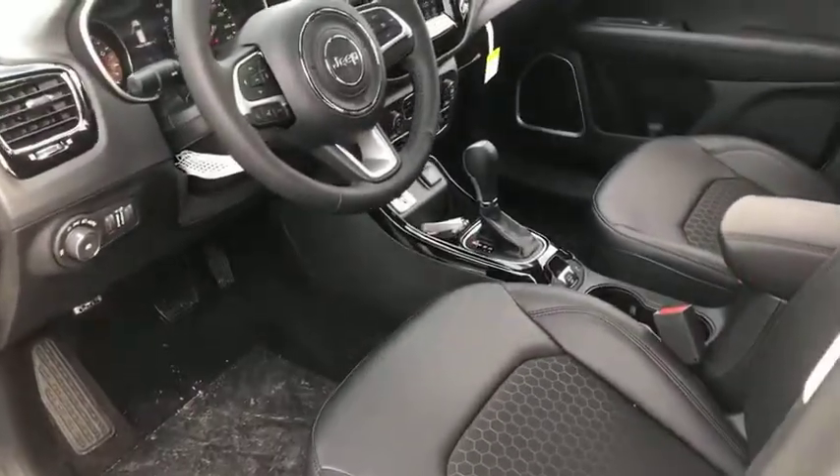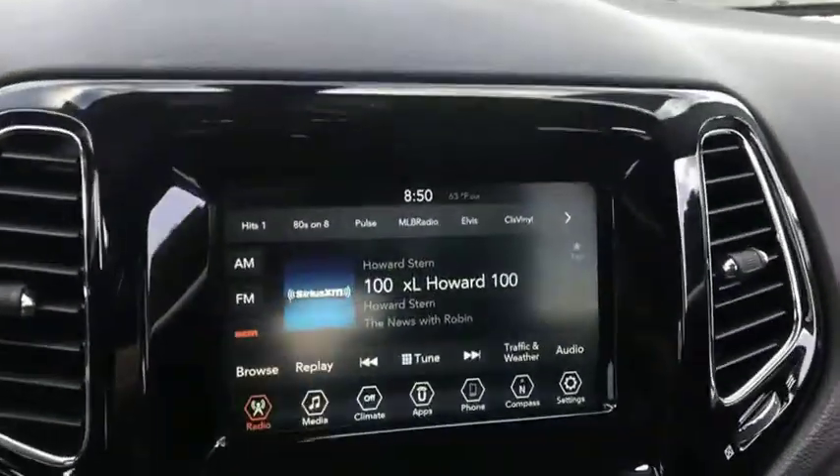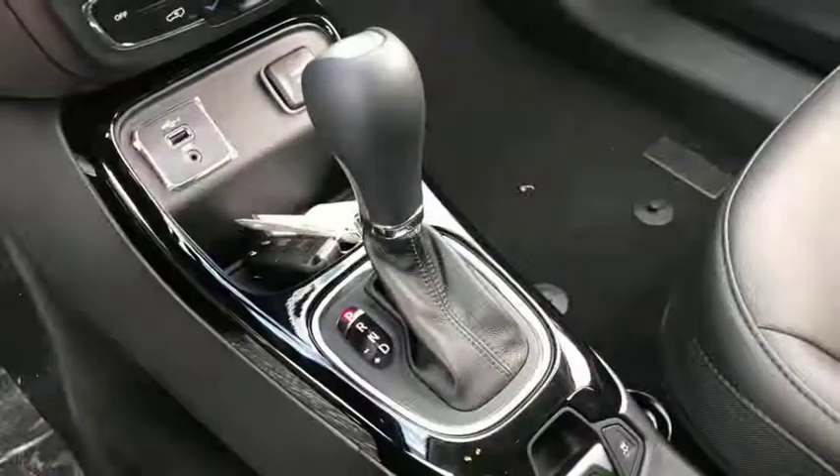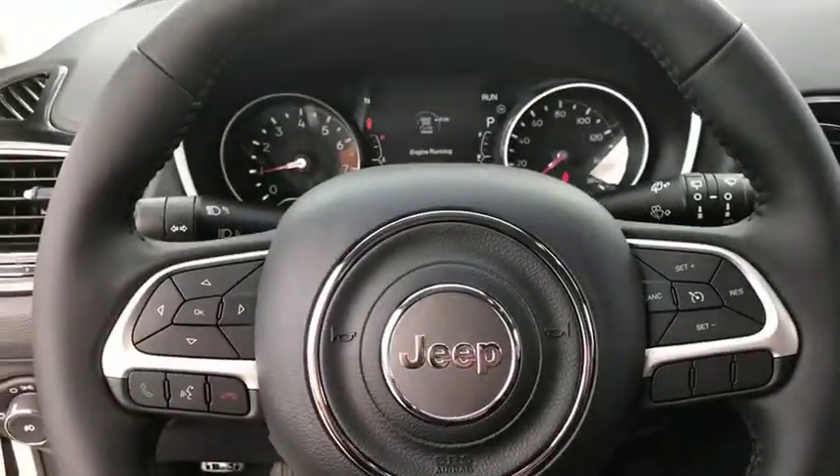Aluminum wheels, cruise control, floor mats, four-wheel disc brakes, climate control, rear defrost, front-wheel drive, AM-FM stereo radio. This beauty will even make your house keys jealous. Drive it today.